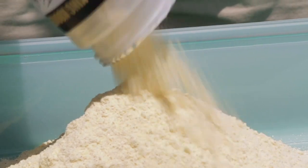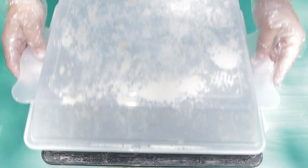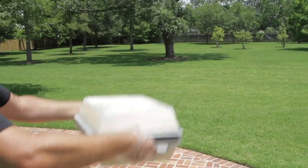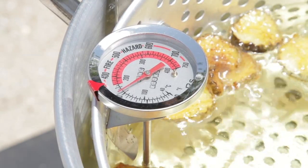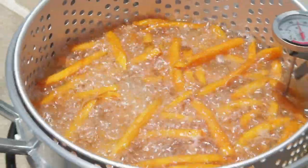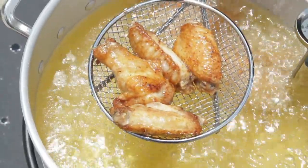Coat with our delicious King Cooker brand fish fry seasoning easily in our heavy duty breader box. Always use a cooking thermometer and fry at 250 to 325 degrees Fahrenheit. Cook until a golden brown on all sides.